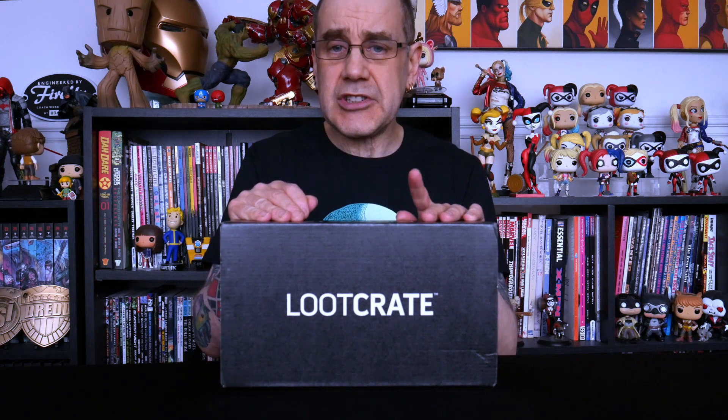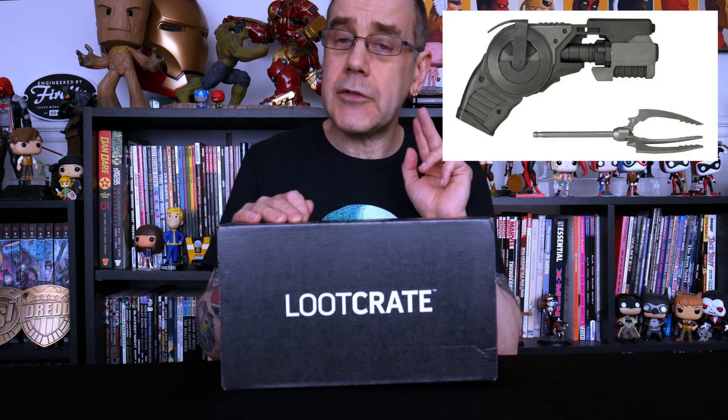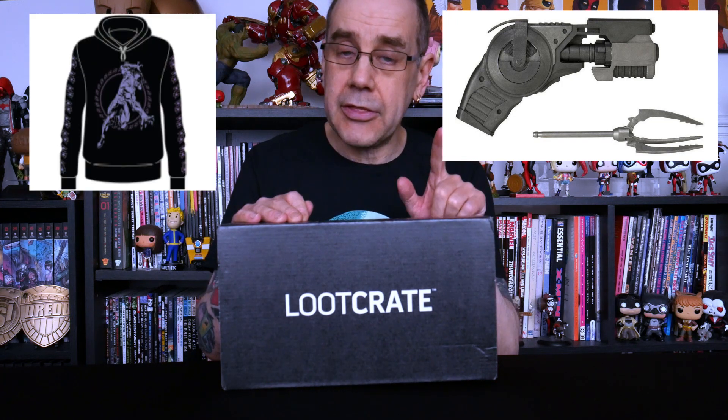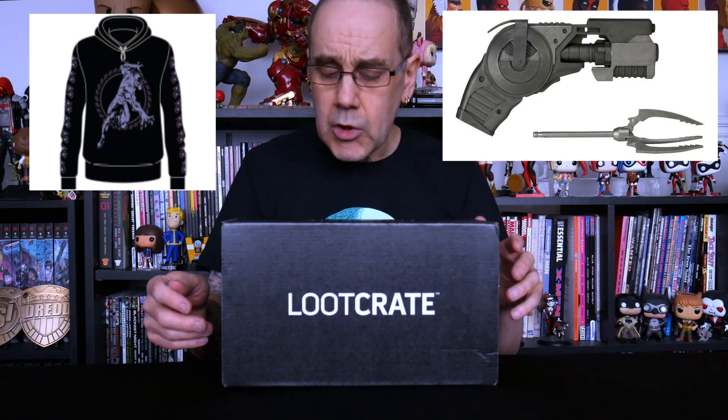Loot Crate costs £27 a month to get shipped over here to Britain. If you're in the States, that works out about $30. You can go for a 1, 3, 6, or 12 month subscription. If you go for the 6 month subscription you also get a free gift of a replica Batman grapnel gun. If you go for the 12 month subscription you get the replica Batman grapnel gun and also a free gift of a Black Panther hoodie.